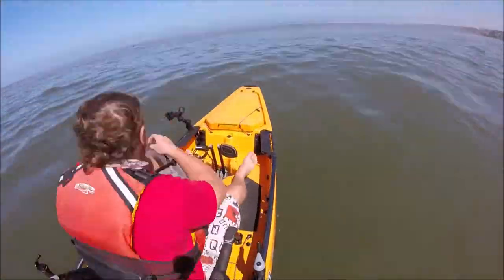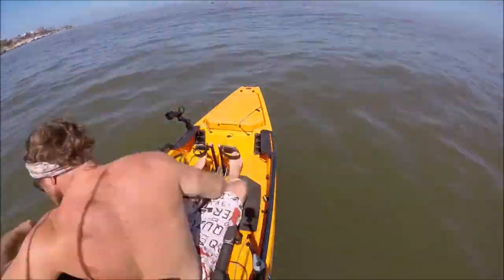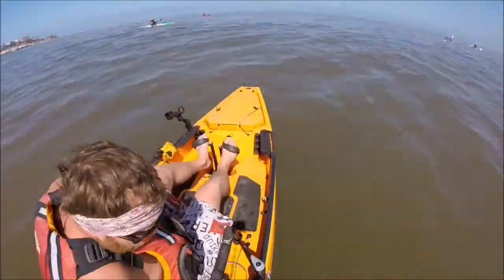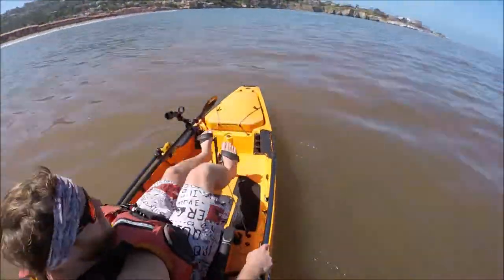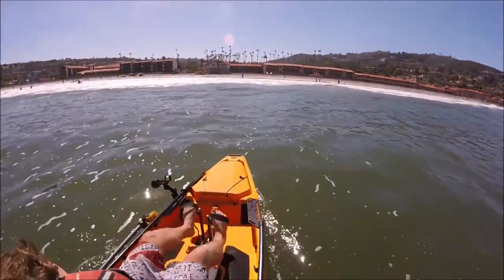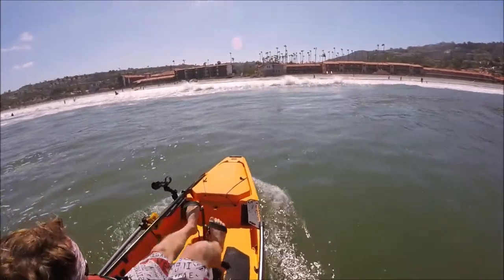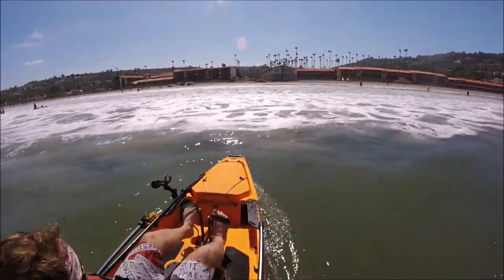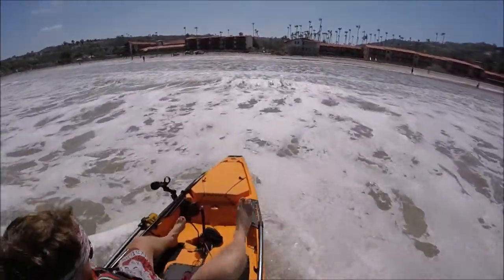Low tide is always going to be an easier launch or landing than high tide when there's swell in the water. If you're able to time it to land on the low tide, do it. In my experience it's helped out a lot. High tide can be very tricky and very confused.